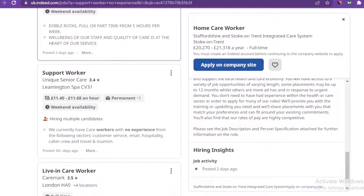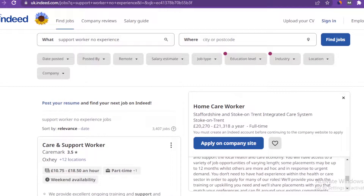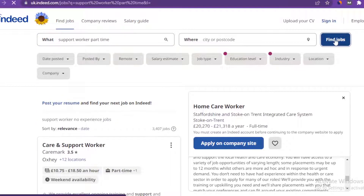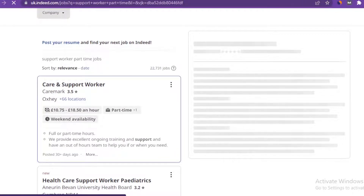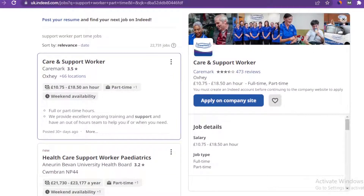You can go back to the search window and refine your search. Remember we searched earlier with 'support worker no experience.' You can also search for those that offer night shifts, part-time options, and so on. The reason I advise you to go for support worker jobs is that it's easier to get a UK visa from these companies. There is a huge shortage in the UK for people offering this kind of service, so even if you don't have any professional experience, you can apply and stand a better chance of getting it.